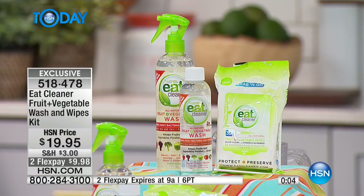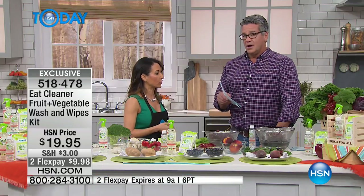We're a patented wash. All of our products are environmentally friendly, so you can really feel good about what you're feeding your family and know you're taking the right steps to make your food clean.